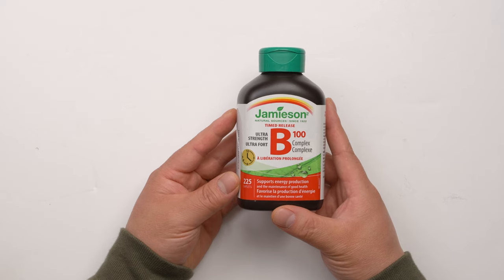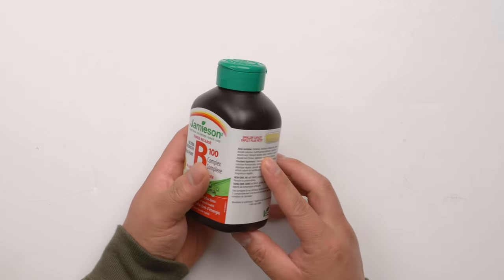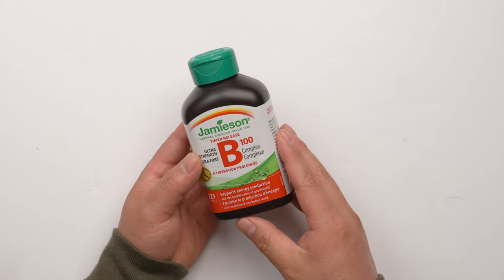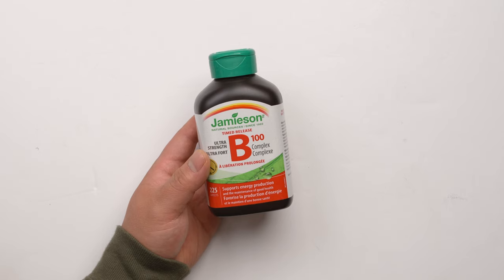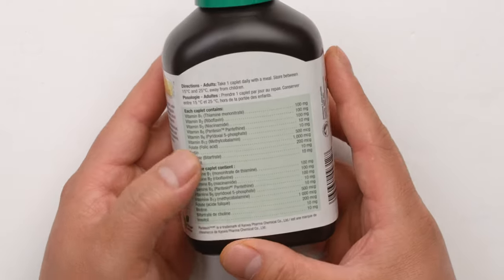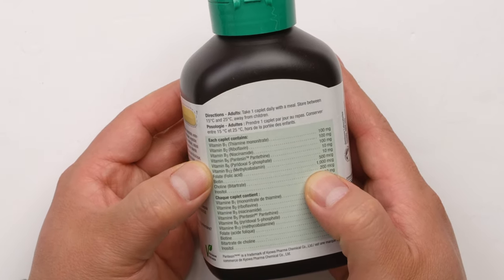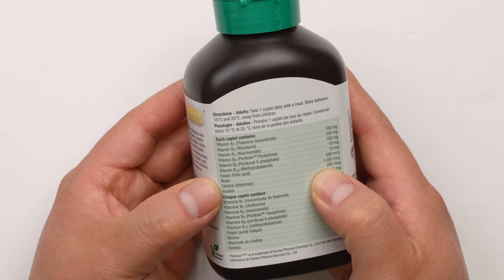This is Jameson B100 Complex Ultra Strength — 225 caplets in one bottle. It suggests one per day. The reason we need this is that it helps promote fat digestion and supports energy production, along with lots of other functions. It contains B1, B2, B3, B5, B6, B12, folate, biotin, choline, and inositol.